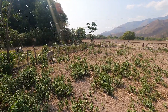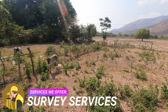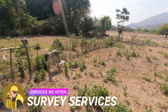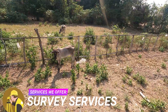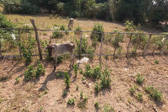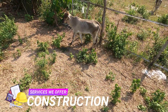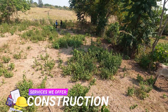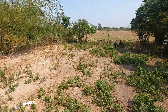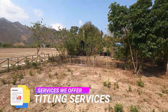Zambales Realty listings are carefully and diligently selected to adhere to superior property standards for both location and documentation. We make sure that all properties we offer are secured, and we conduct thorough background checking, investigation, and due diligence so you can safely purchase the property of your dreams.